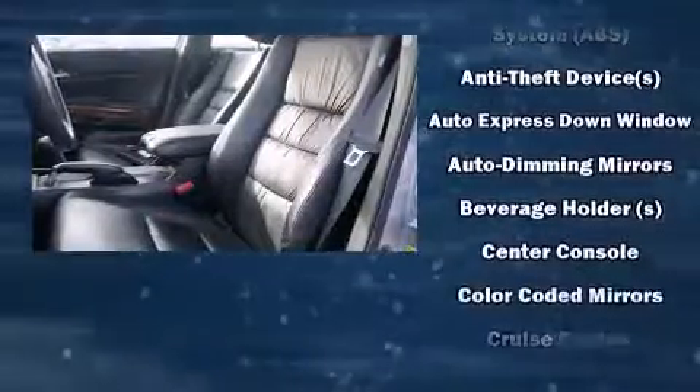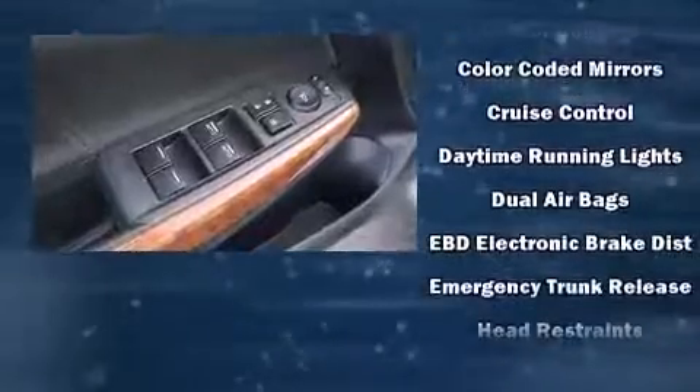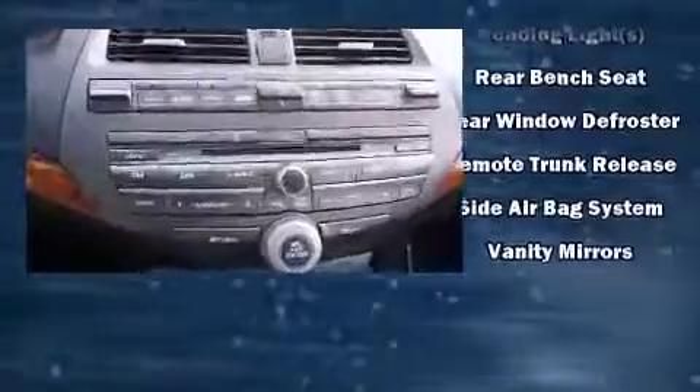Honda also prioritized safety and security with features such as head curtain airbags, brake assist, and four-wheel disc brakes with ABS. This vehicle has achieved certified pre-owned status by passing Honda's comprehensive certification process, including an exhaustive 150-point inspection.